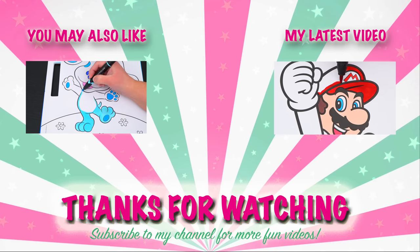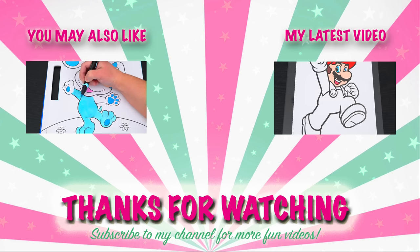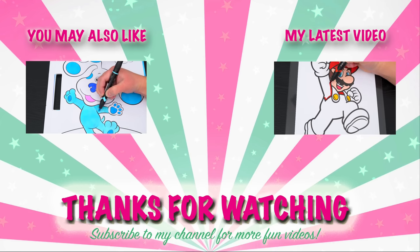Wow, coloring is so much fun! Like this video if you like to color too. If you enjoyed this video, be sure to check out all my other coloring page videos. And don't forget to subscribe and hit that bell button because I post fun videos every single day. Love you guys. Bye.